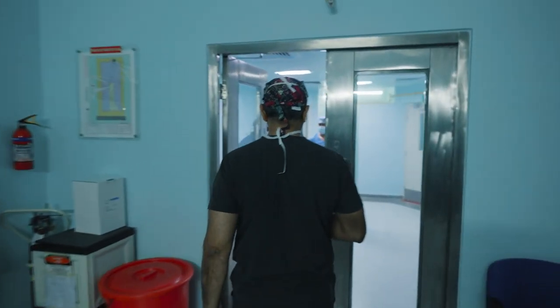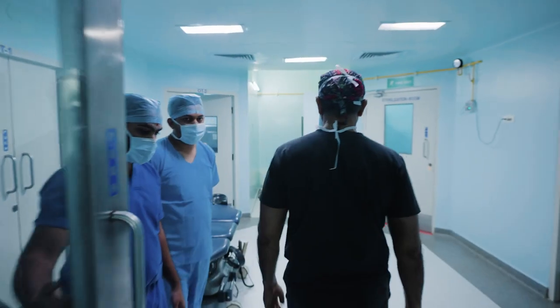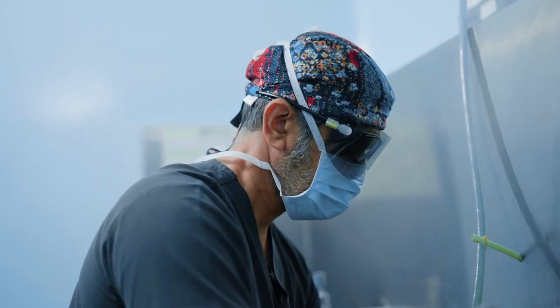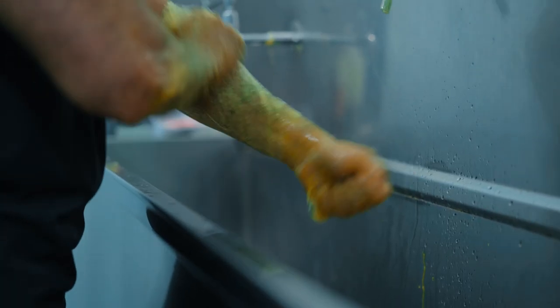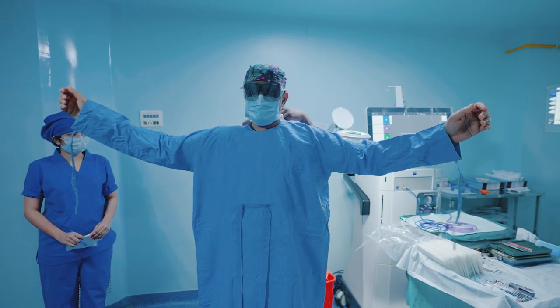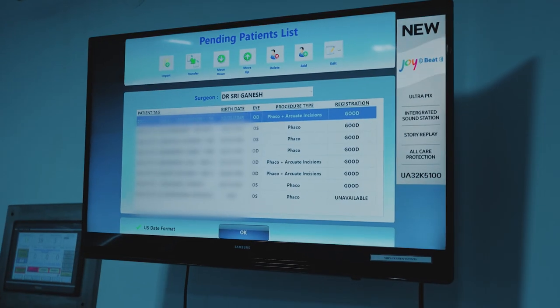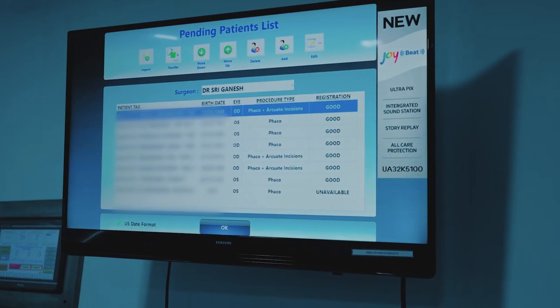I have personally done over 120,000 cataract surgeries and about 75,000 refractive surgeries. For patients, safety and efficiency are very important, even for the surgeon. The digital environment really helps with this.